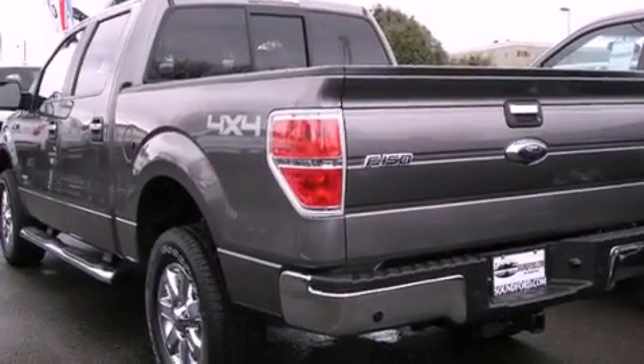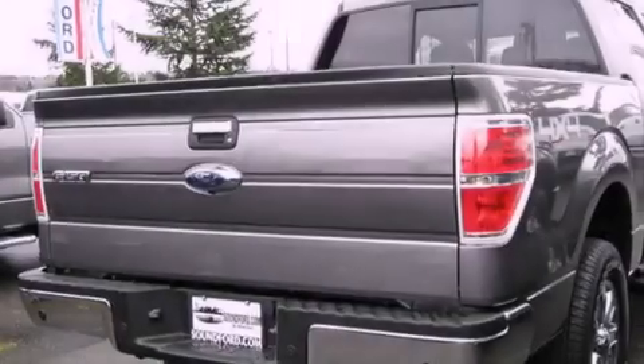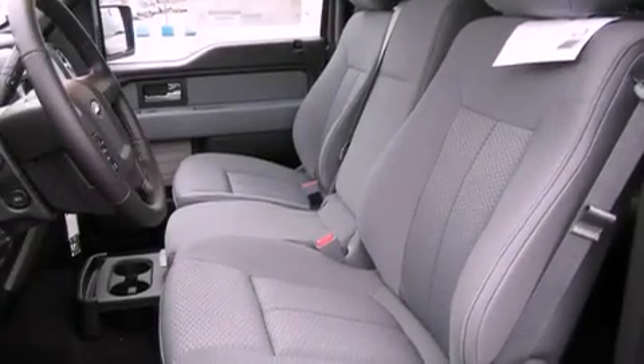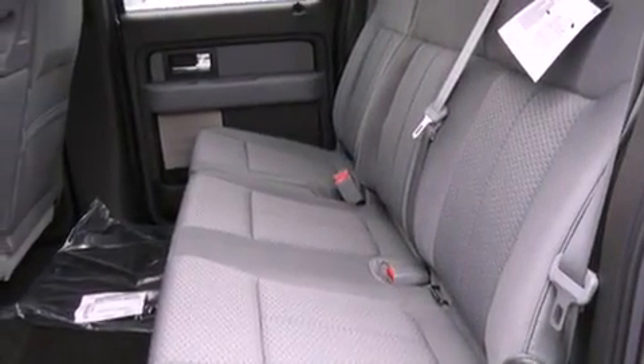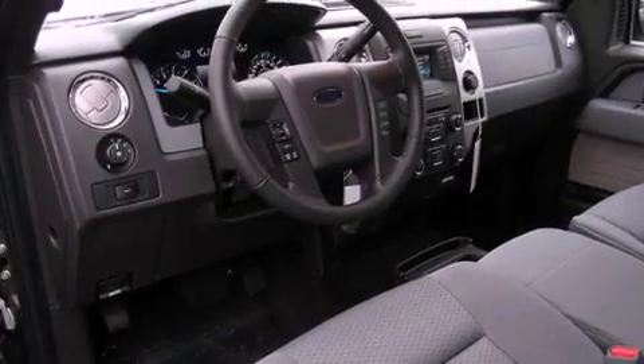Features include alloy wheels, cruise control, steering wheel mounted controls, a CD player, a leather-wrapped steering wheel, running boards, fog lamps, traction control, full power accessories, and power adjustable gas and brake pedals enable you to change their height and distance to fit your body rather than you fit to their positions.